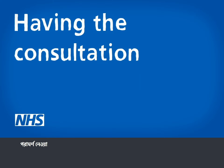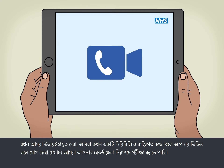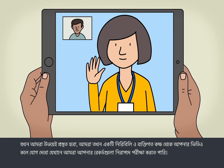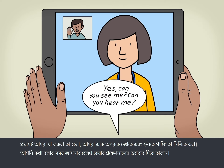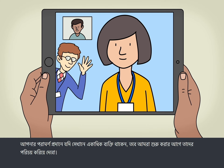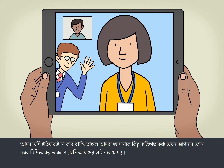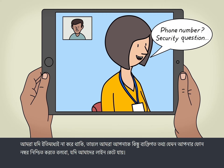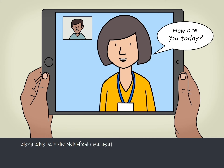Having the consultation: when we're both ready, we'll join your video call from a quiet and private room where we can check your records safely. The first thing we'll do is make sure we can see and hear each other. Look at your healthcare professional's face while you're speaking. If there's more than one person in your consultation, we'll introduce them before we start. If we haven't already, we'll ask you to confirm some personal details, such as your phone number, in case we get cut off.